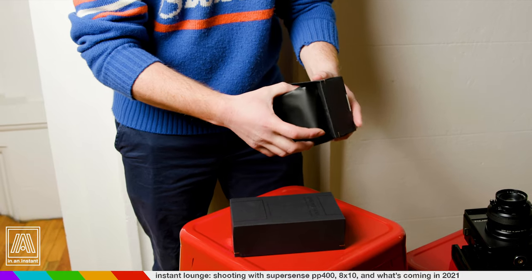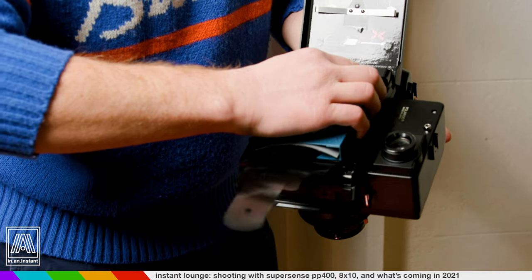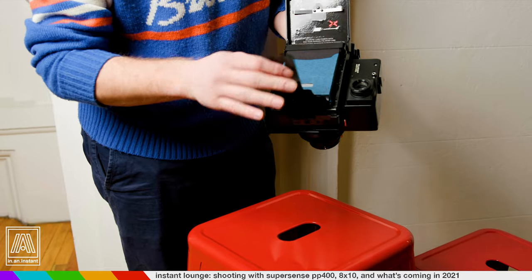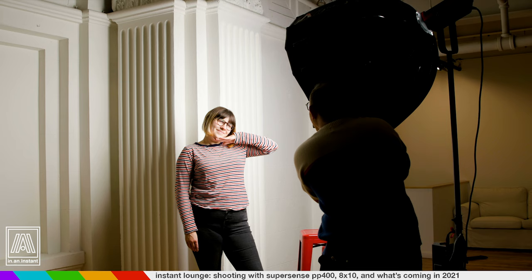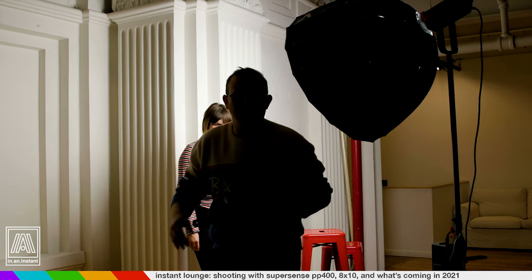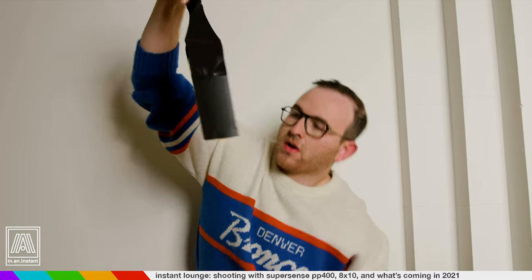It's got the classic coffee bag interior. That one fits good. Hopefully these chemicals don't just explode onto my Bronco sweater. No explosions.